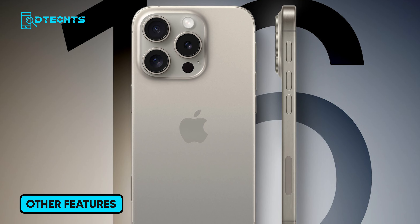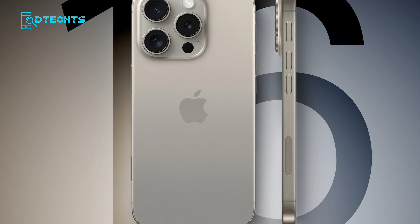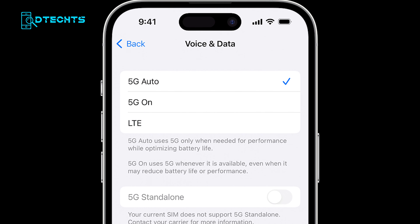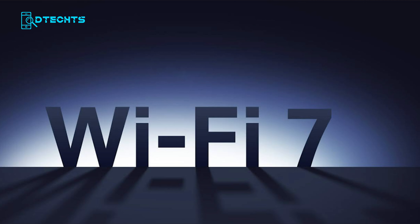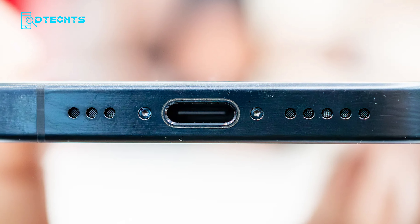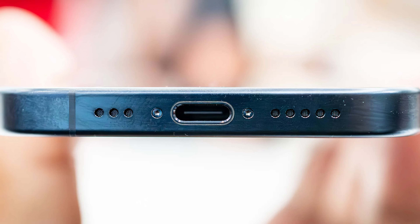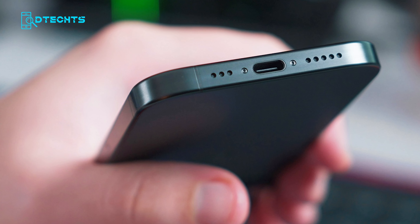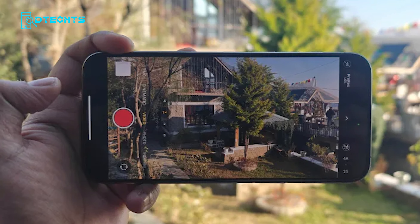The iPhone 16 lineup isn't just about design and power — it's also about connectivity and convenience. All models will support 5G Advanced, promising faster and more reliable cellular connections. The Pro models are expected to include Wi-Fi 7 for even faster internet speeds and lower latency. Another notable feature is the shift to USB-C across all iPhone 16 models, aligning with global standards and offering faster charging and data transfer. The iPhone 16 Pro Max may also introduce ProRes video recording.